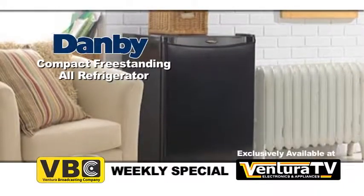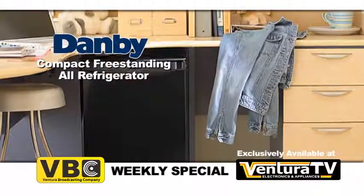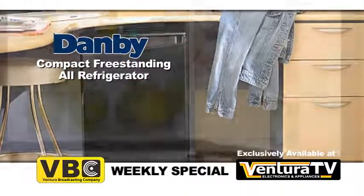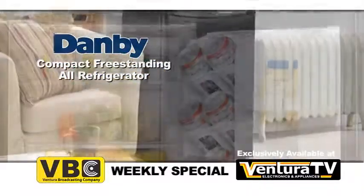It's perfect for wet bars, dorm rooms, apartments, and office break rooms. This designer series black all-refrigerator can save space by holding objects on its heavy-duty scratch-resistant worktop.